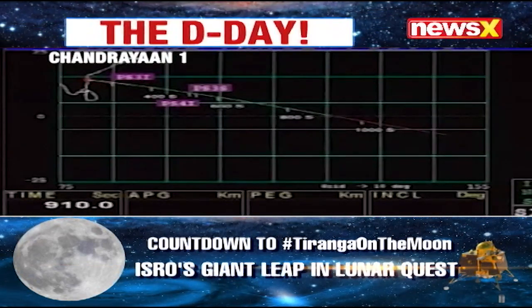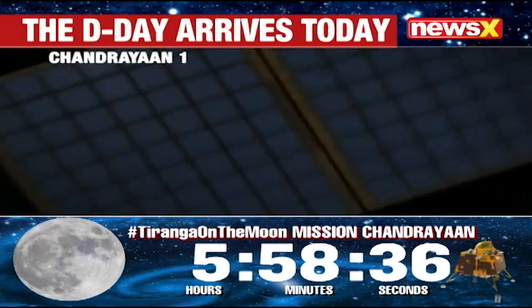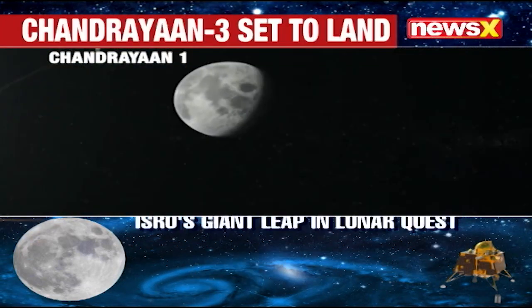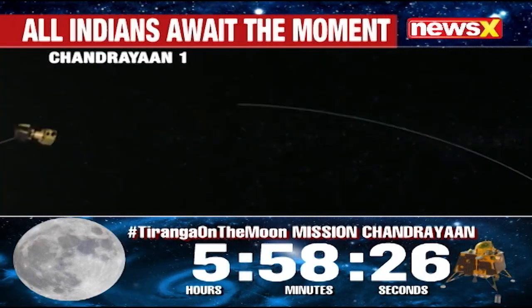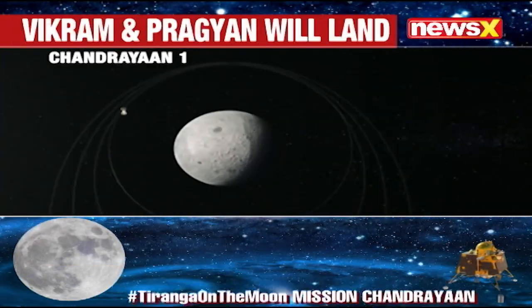The impactor was designed to crash into the lunar surface and create a crater, which could then be studied by the orbiter. India's first lunar probe not only confirmed the presence of water ice in the lunar polar regions but also mapped the lunar surface in great detail, discovered new types of lunar rock, and tested new technologies for future lunar exploration missions.